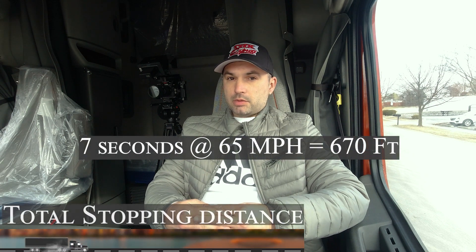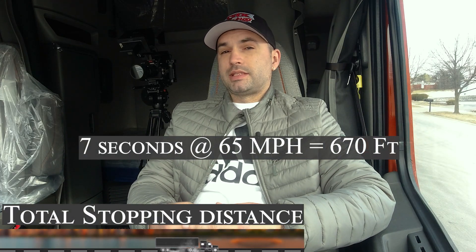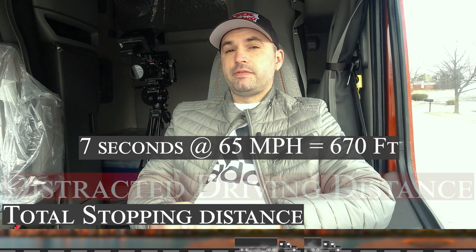Let's talk about how these factors affect the stopping distance of a truck. Distracted driving is actually the main cause of accidents on the road. You need to understand the consequences of looking down and taking your eyes off the road. For educational purposes, let's say it takes you on average about seven to ten seconds to reply to a normal text message. For seven seconds going at 65 miles an hour, you will have traveled 670 feet.